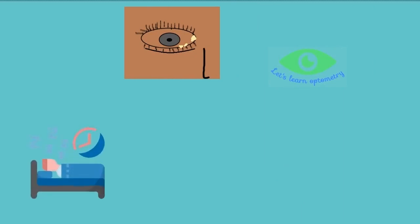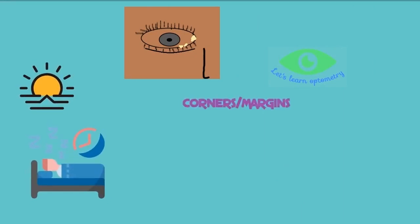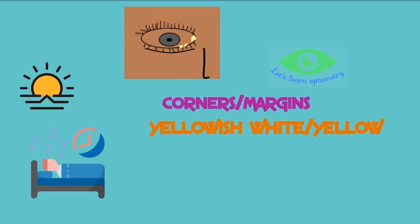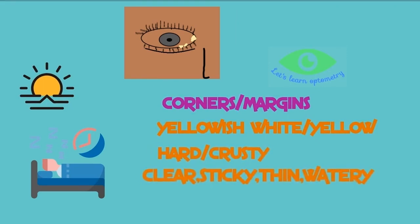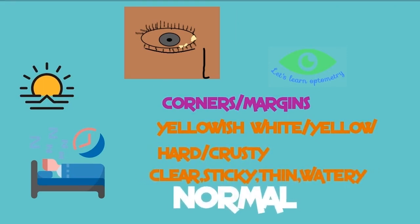We all experience a small amount of eye discharge after waking up in the morning. It can be collected on the corners of the eyes or margins of the eyelid. It can be yellowish white, yellow, hard, crusty, clear, sticky, thin, or watery. And this is completely normal.